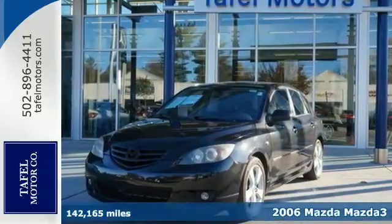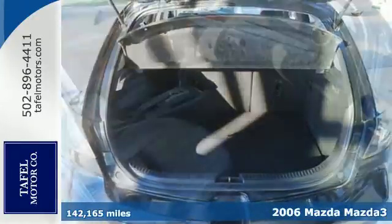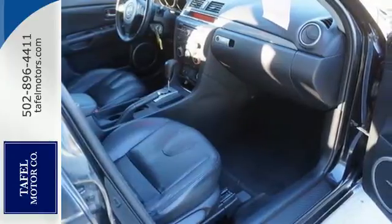It's a 2006 Mazda 3. Standard amenities include variable power steering, a front center console with storage, and a premium audio system with speed-sensitive volume control.